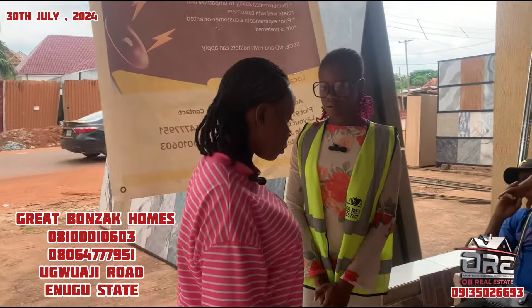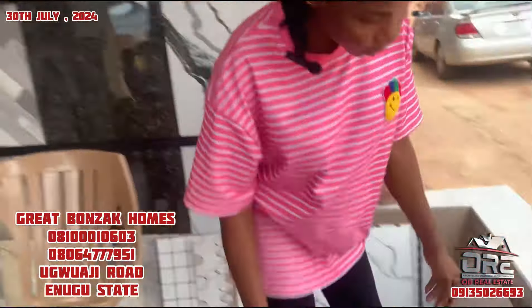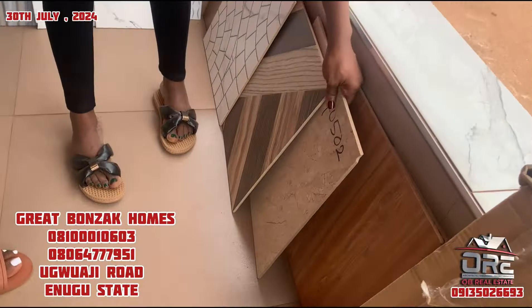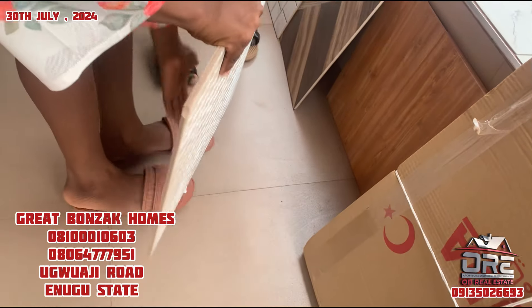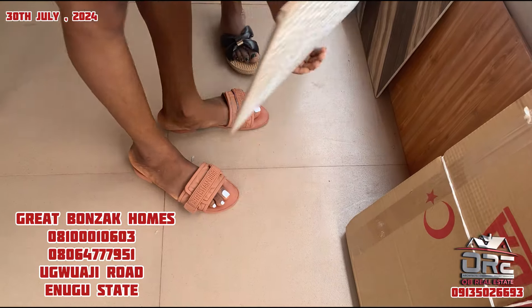So we have cheaper ones too. Can you show us the cheaper ones? Like this one - this one is 3,500 naira.